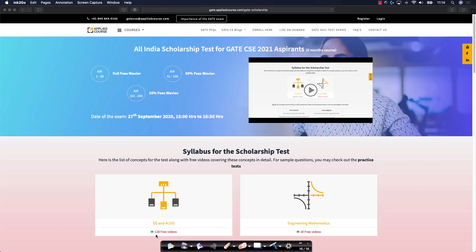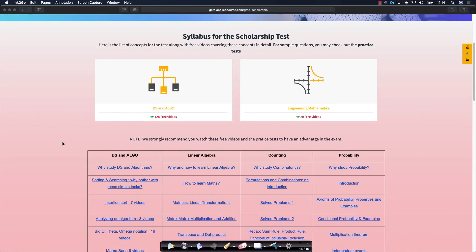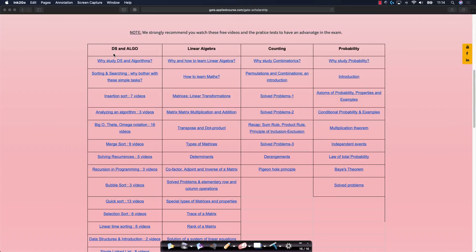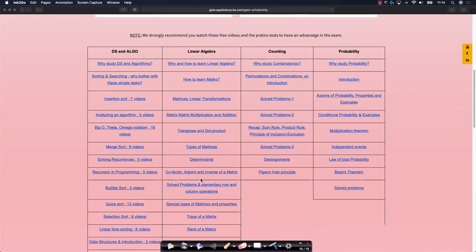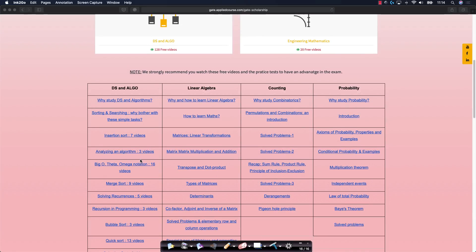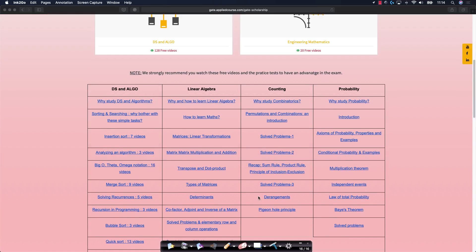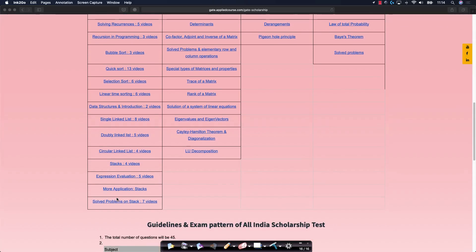The syllabus for this examination covers some concepts in data structures and algorithms and a few concepts from engineering mathematics — specifically some topics from linear algebra, counting, and probability. All the concepts that we would ask questions on in the scholarship test are publicly available free of cost on our website. You can click on each topic and watch the corresponding videos to prepare for this scholarship test using the freely available content listed on our website.